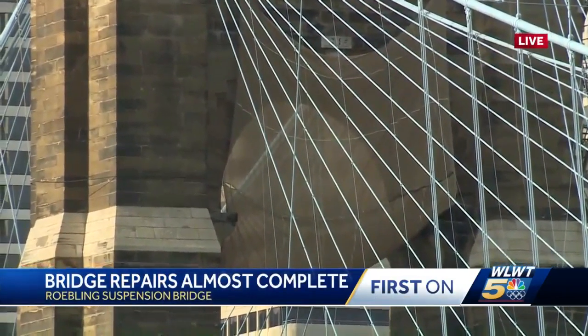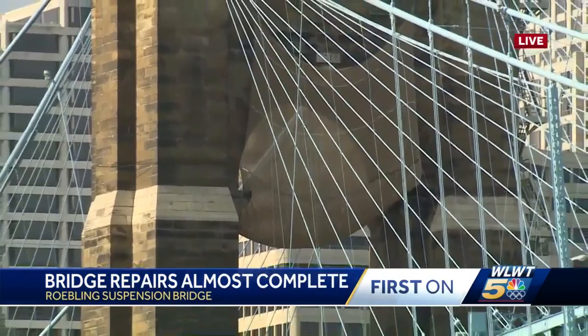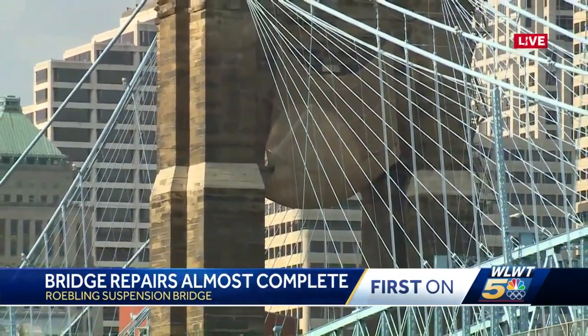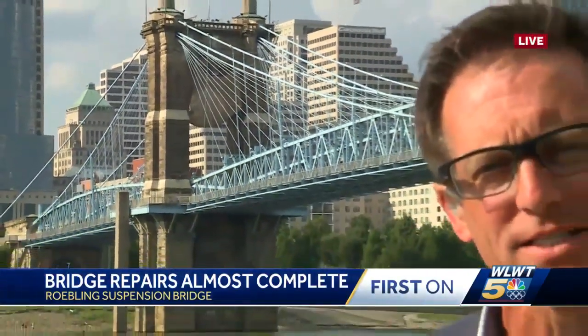While the look is getting some looks, the real beauty of this fix is in the design here. The function is the fashion in this new bridge fix. And if all goes as planned, they're telling us this could be open as soon as next week. Reporting live, Brian Hemrick, WLWT News 5.